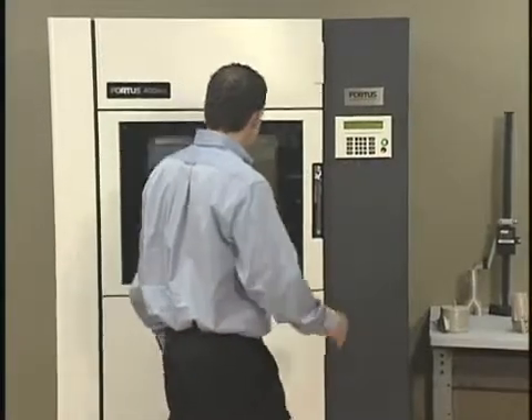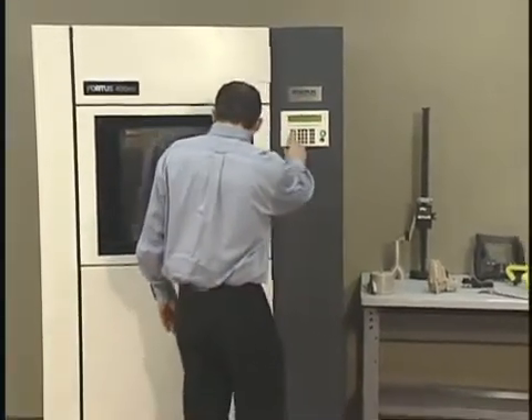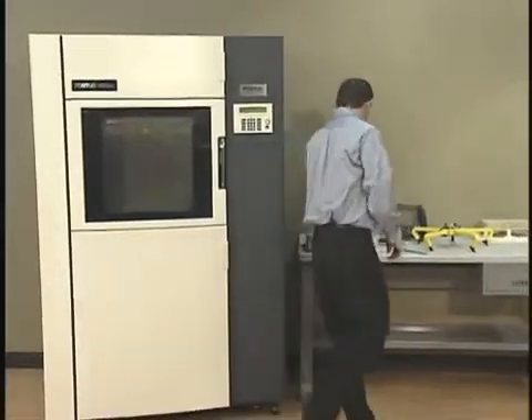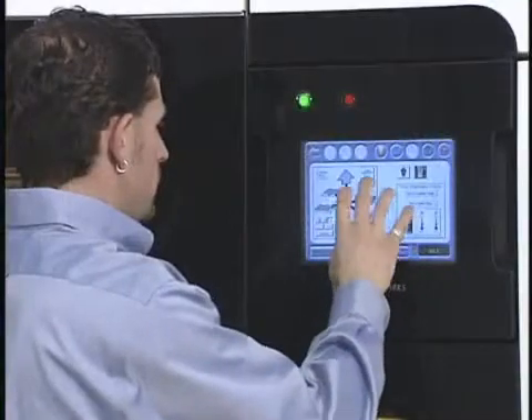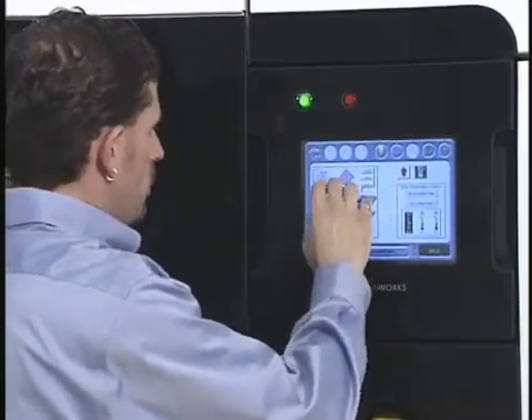All Fortis systems are clean and require no ventilation, plumbing, or facility modifications, so they are easy to integrate into any office, lab, or manufacturing facility. Systems are intuitive and easy to operate, and an operator can be trained in just minutes.